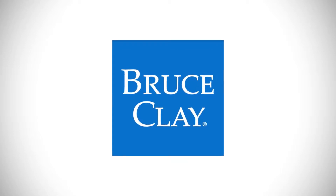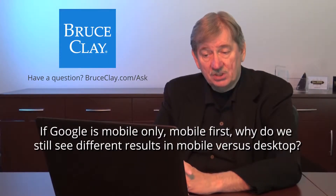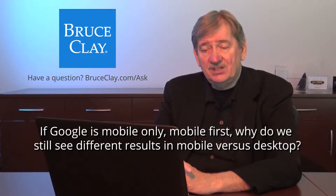Hi, I'm Bruce Clay, and this is the Ask Us Anything series. If Google is mobile-only, mobile-first, why do we still see different results in mobile versus desktop?